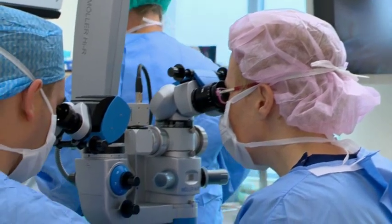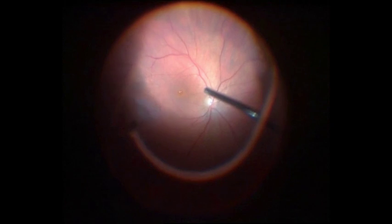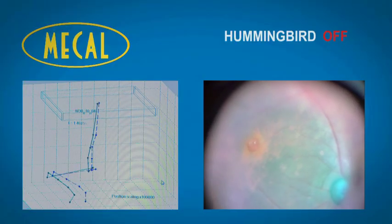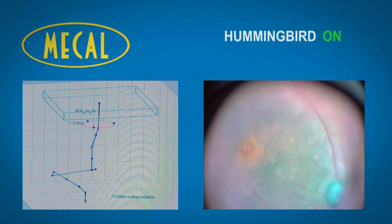In our centre, the University Eye Clinic Maastricht, we were not completely satisfied with the stability of one of our microscopes. When you're working within less than one millimetre, a shaky microscope is not an option. So we had to look for a solution.